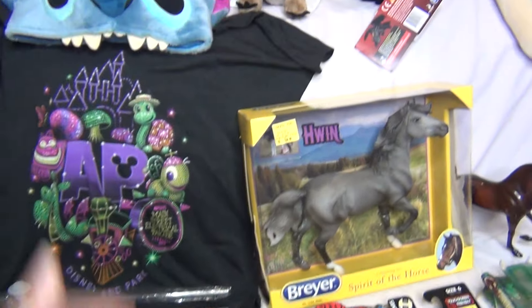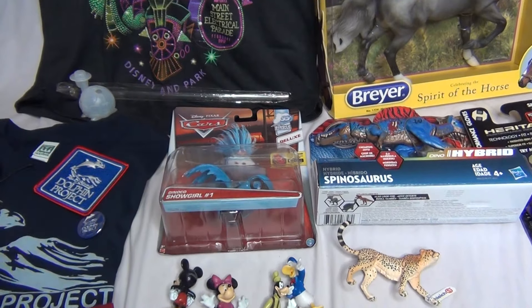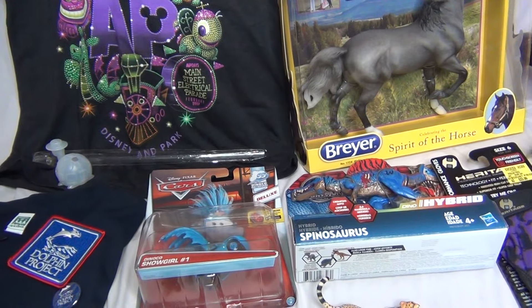So this is all the fun stuff I got for my birthday this year. I got kind of a bunch of different random stuff — a bunch of different things that I like, if that makes any sense. I got a lot of fun stuff here and I am going to go through and show you guys everything.